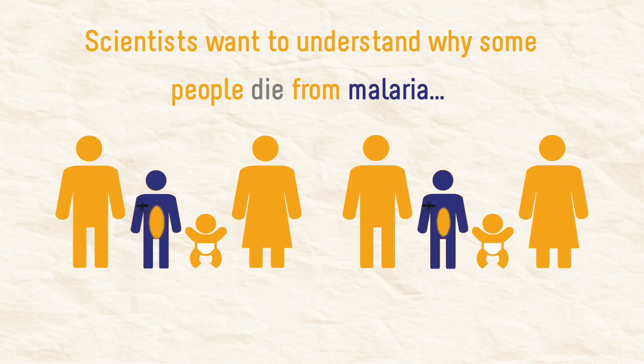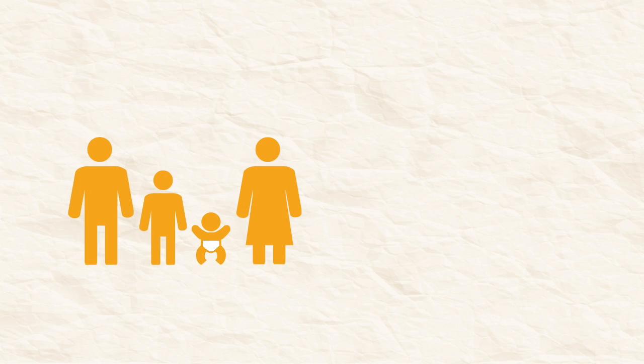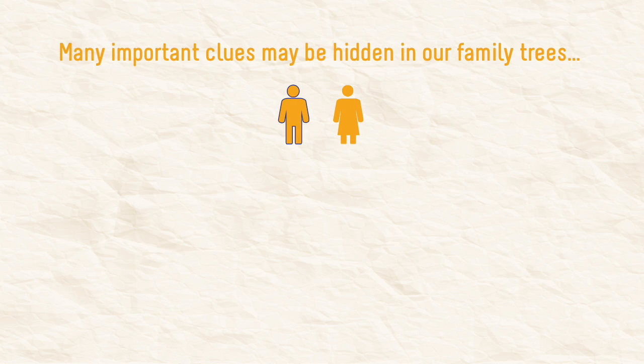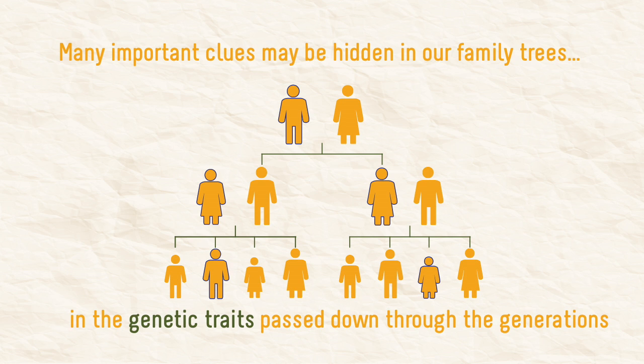Scientists want to understand why some people die from malaria, while other people are able to survive. Many important clues may be hidden in our family trees, in the genetic traits passed down through the generations.